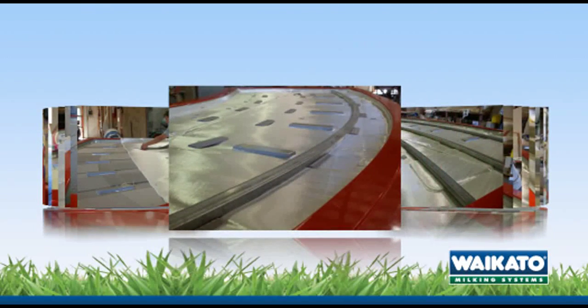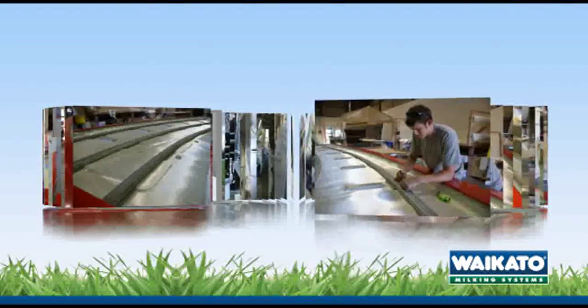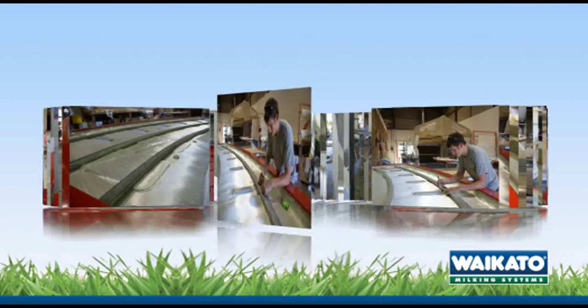Three steel beams are moulded into the underside of each deck section. They add strength, provide support and enable attachments to the substructure.